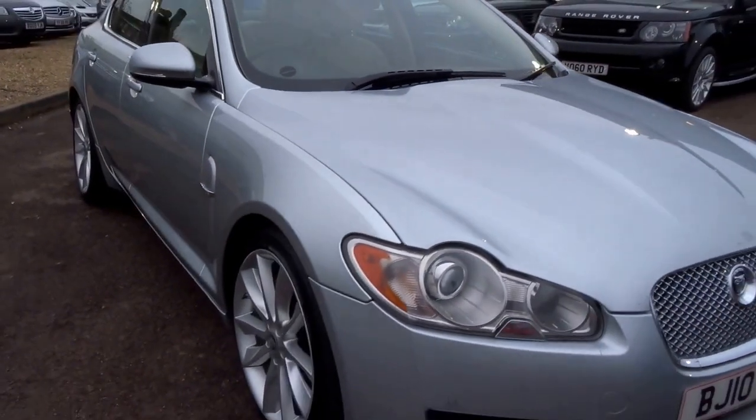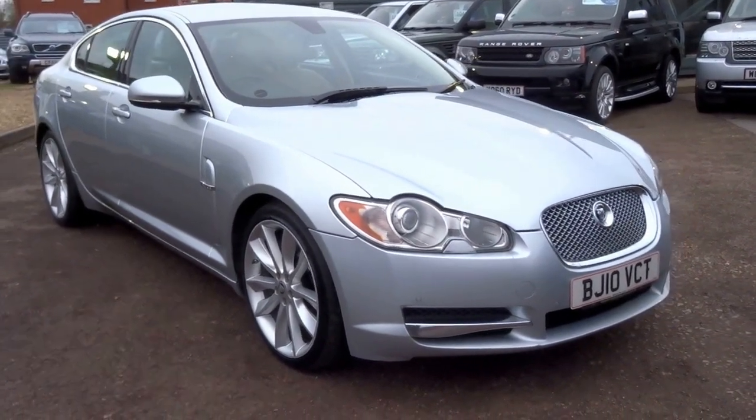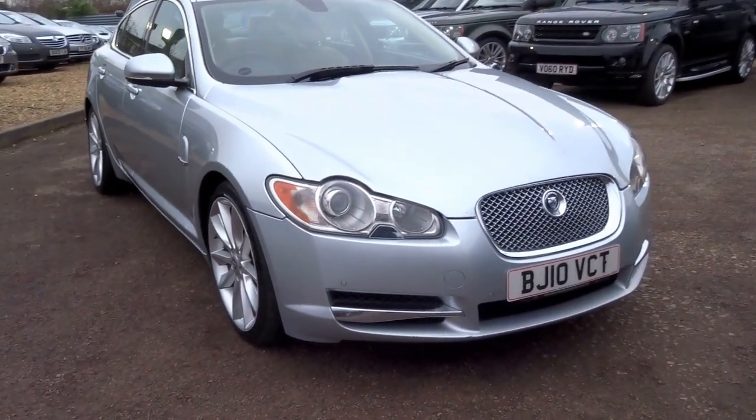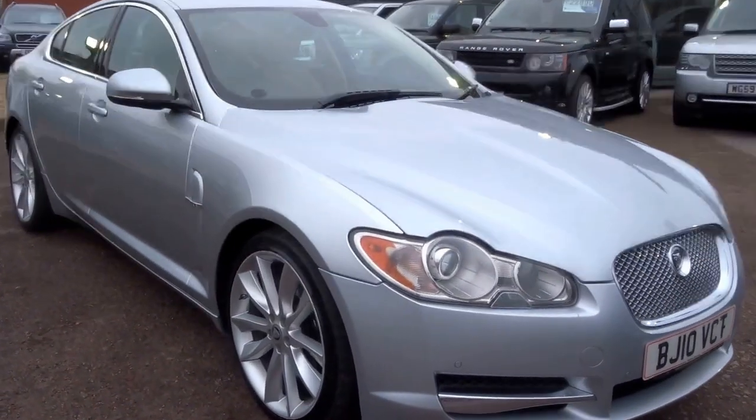Believe it or not, this car is just £7,790. If you'd like to arrange a viewing on this vehicle, give me a call — my name is George, my telephone number is 01926 267813.